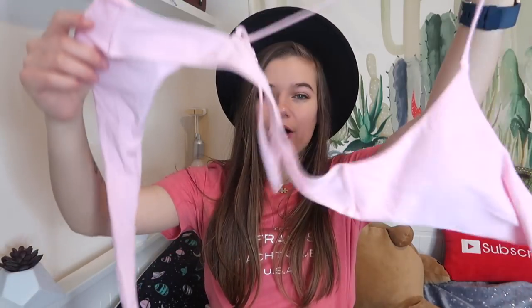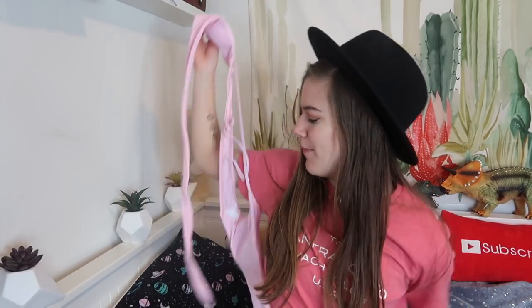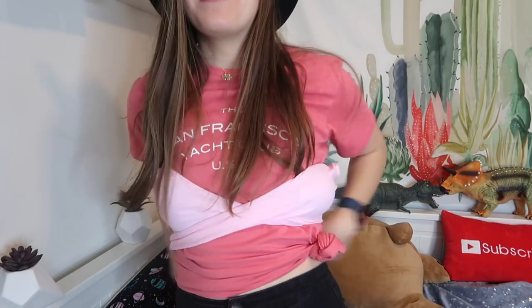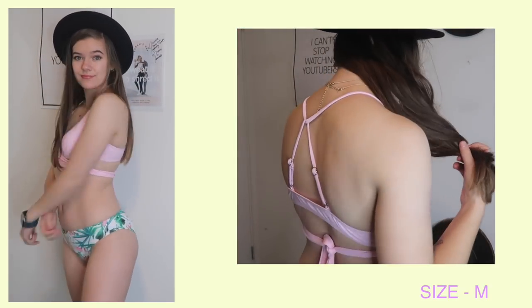I got one more swimsuit from Shein, and I mainly got it for this top — it looks a bit confusing but basically you put it on from the back and then bring it around and wrap it around. Very cute! It's got padding — love Shein's padding — and it's this light pink color that wraps around. It came with these tropical print leaf and flower bottoms. There's nothing wrong with this swimsuit, it's great, but I would definitely prefer a high-rise bikini bottom to feel a bit more covered. So I'd recommend it, but I won't be bringing this one to Hawaii either.